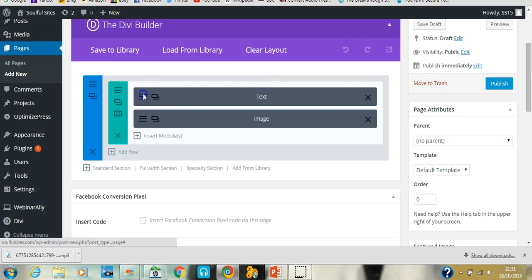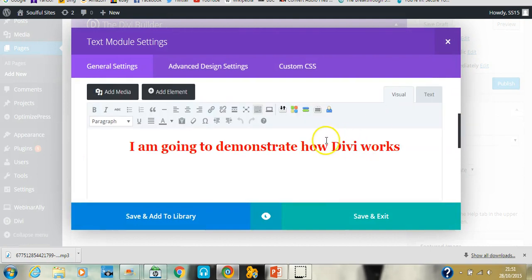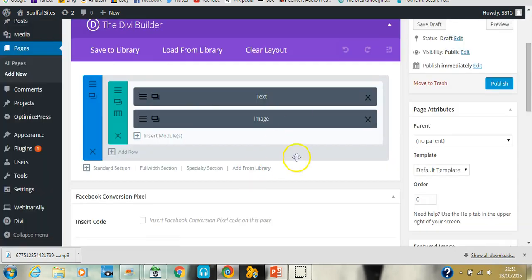Everything in the copied layout will be the same — all the copy will be exactly the same — so you just go in and overwrite it. You can remove elements or add different ones. Once you've got that initial structure in place it just saves so much time, because otherwise you'd be building new pages from scratch every time. Just choose one particular layout and tweak it. That is pretty much how to use Divi and how to navigate around WordPress.